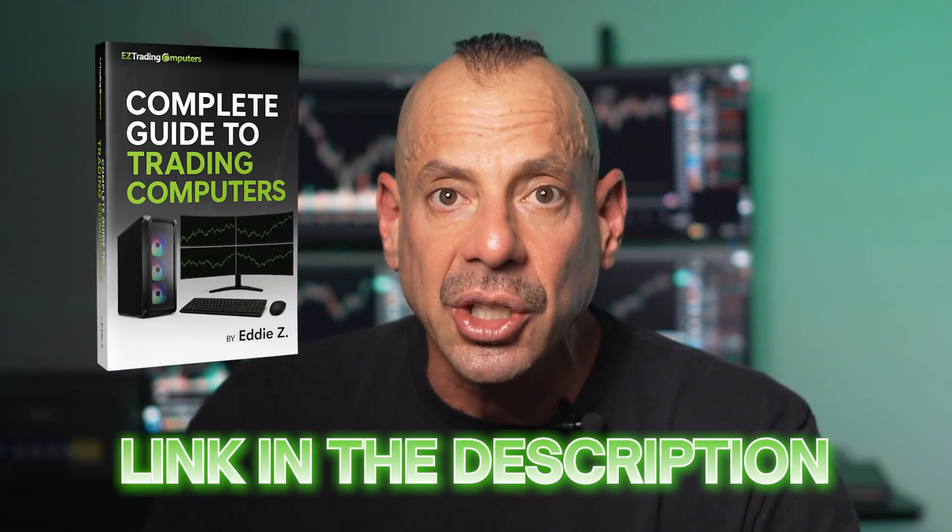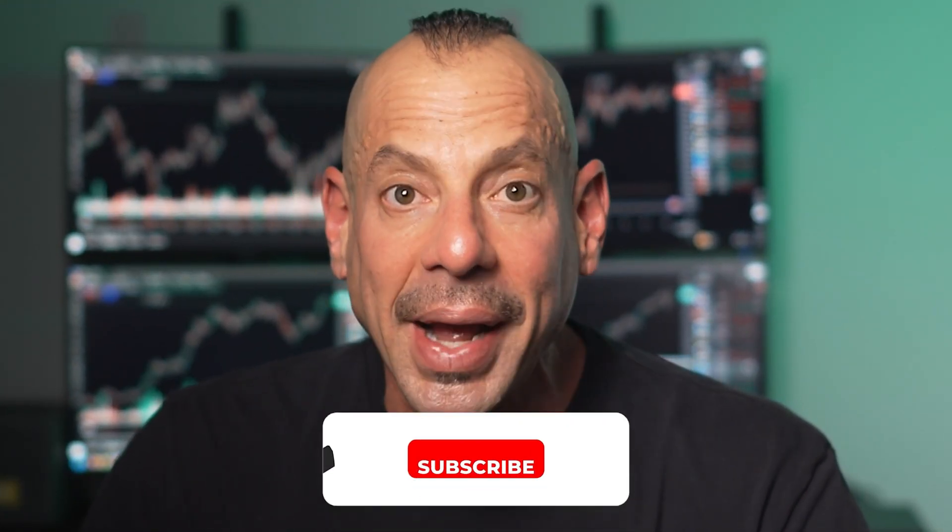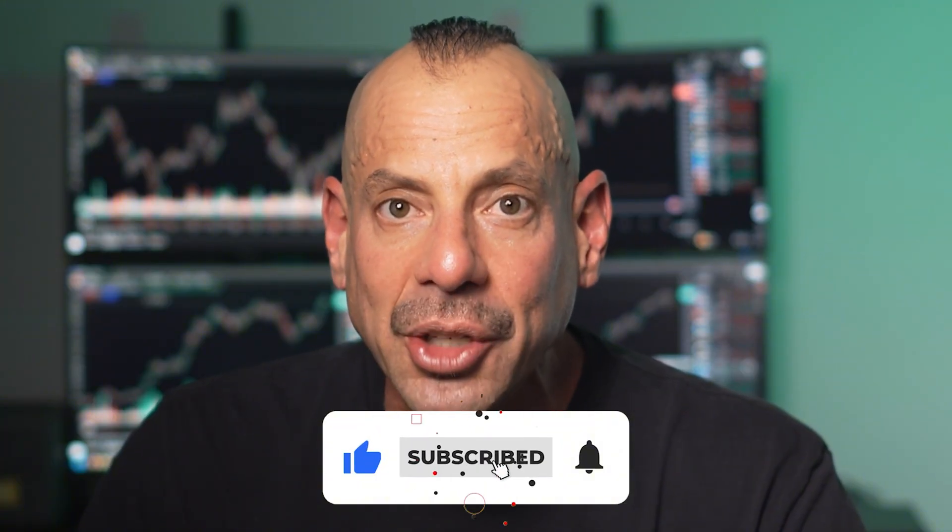Remember, get the Complete Guide to Trading Computers if you haven't yet — the link is in the description below. And if you haven't subscribed yet, seriously, do it now. The video you must watch next is my deep dive on processors for trading — I'll show you what the spec sheets don't tell you and the expensive mistakes traders make all the time. I'm Eddie, and I'll see you in the next video.